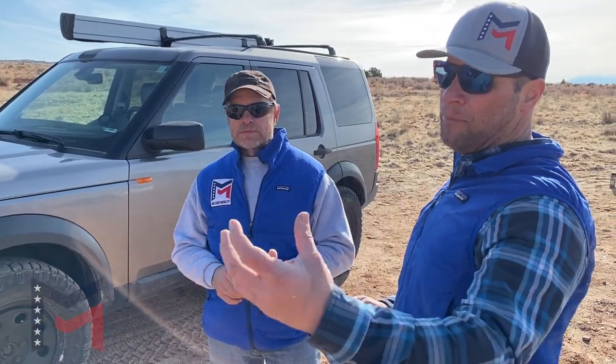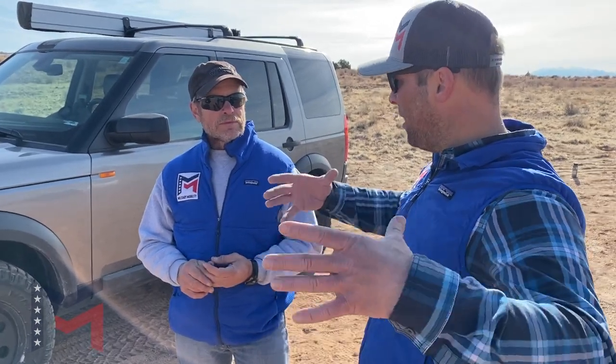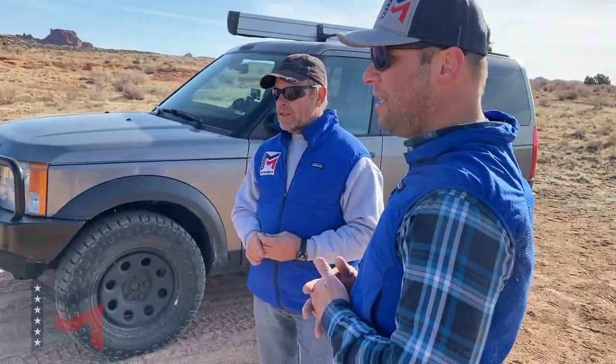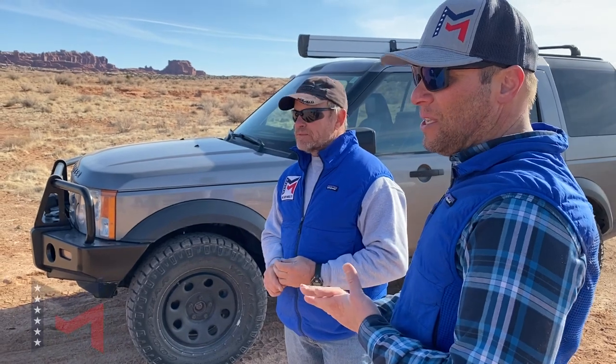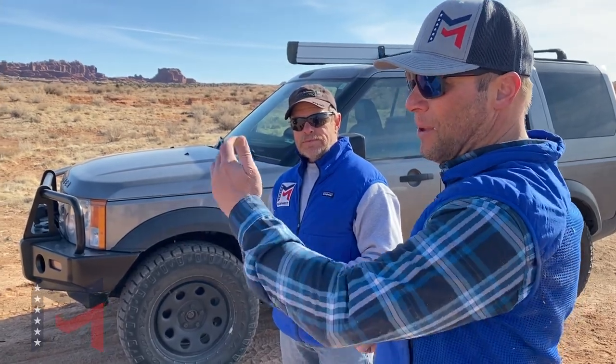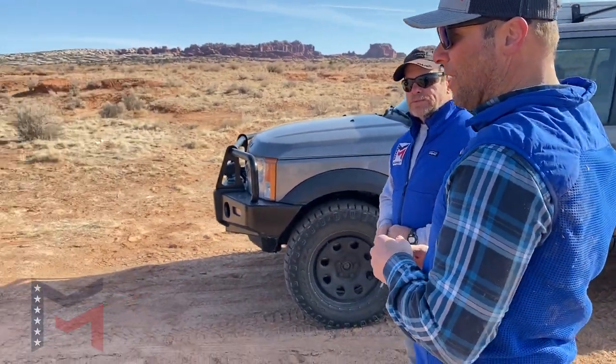Land Rover looks at certain voltages — if a brake bulb is out, it's going to send a bad signal to the computer and not allow you to get into a higher suspension mode, keeping it lower to the ground. So with good troubleshooting and maintenance and keeping on top of things, failures can still happen, and that's where the suspension could drop to the ground.